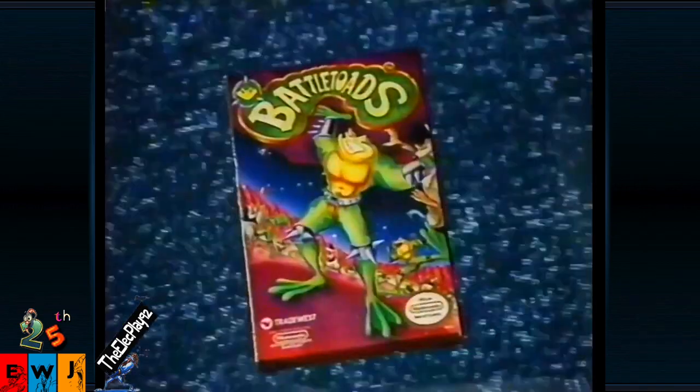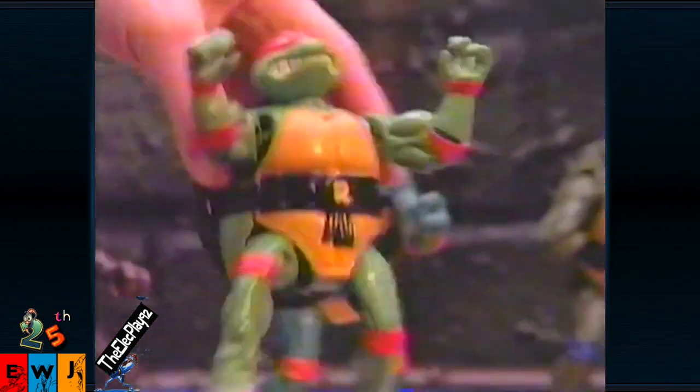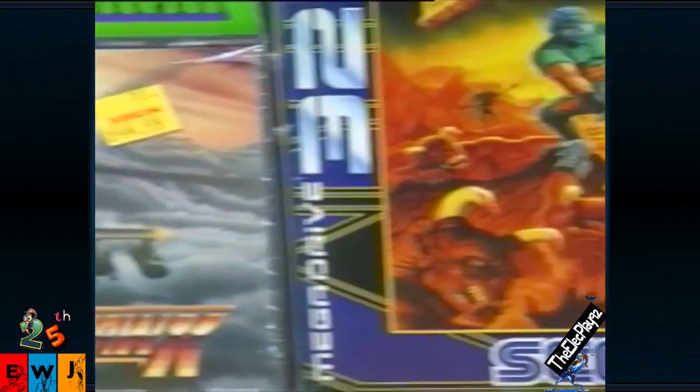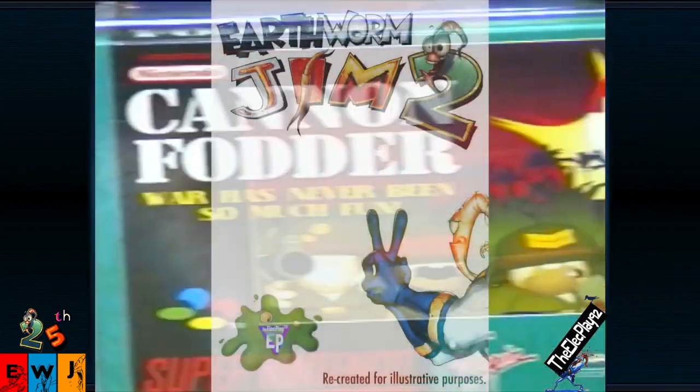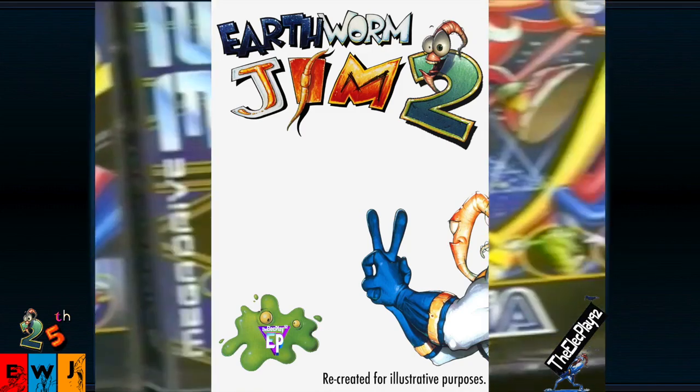In the early 90s, video game and toy packaging were filled with fluorescent greens and oranges. So Michael's brilliant idea for Earthworm Jim 2 was to create a game cover that was the complete antithesis — an all-white cover would make Earthworm Jim 2 pop off the shelves.